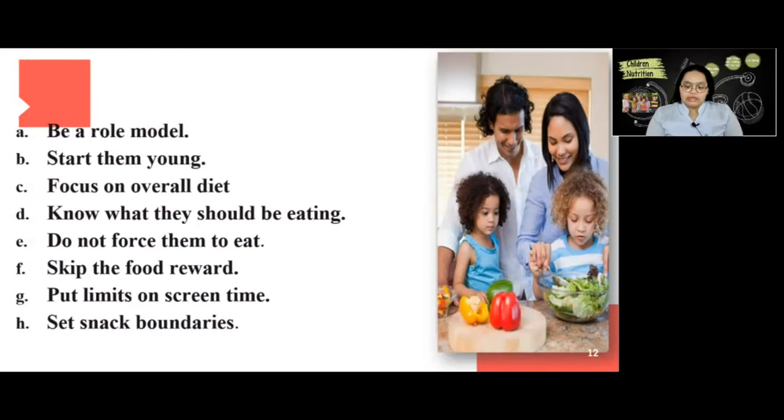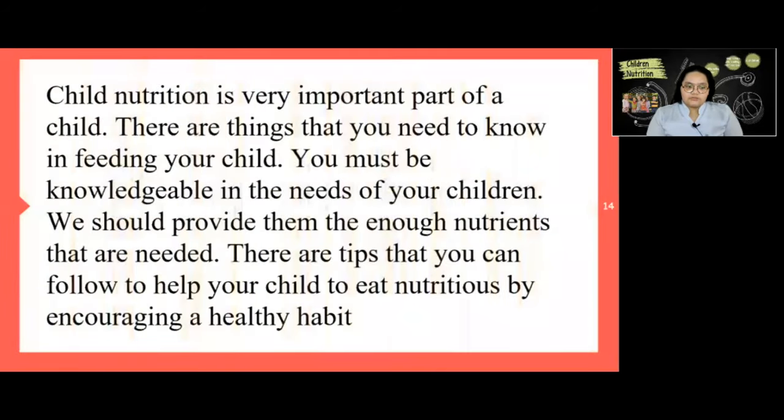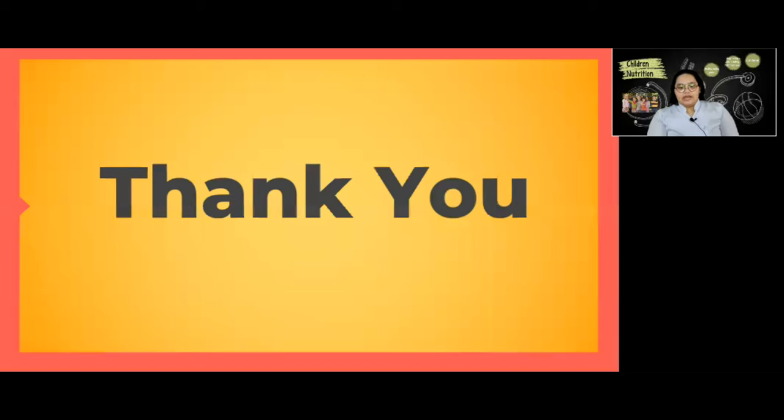In conclusion, child nutrition is a very important part of a child's life. There are things you need to know in feeding your child — you must be knowledgeable about the needs of your children and provide them with enough nutrients. There are tips you can follow to help your child eat nutritious food by encouraging healthy habits. Thank you and see you again in our next video.